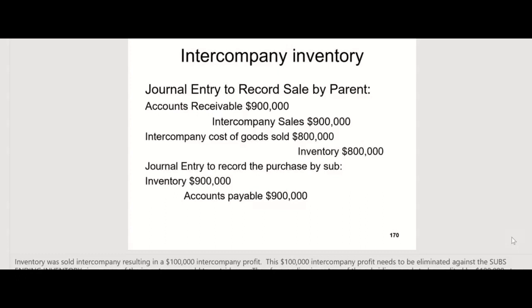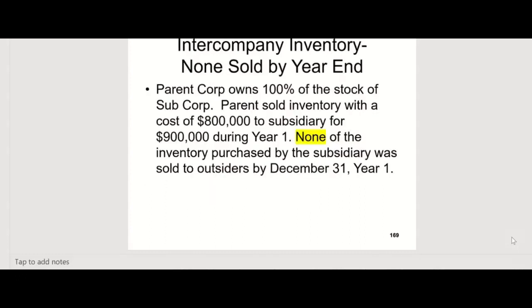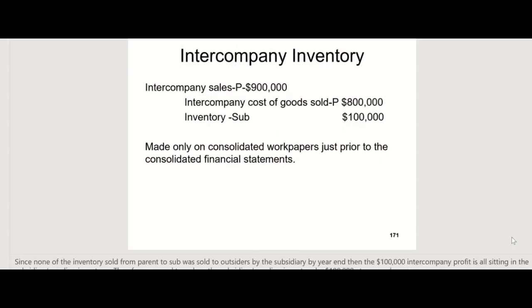Remember, this is a common entity owned by the parent. So the key is there's a $100,000 profit that needs to be eliminated. It says all the inventory — none of it's been sold yet. So all the inventory is still with the sub that they bought from the parent; they still have it all and haven't sold any of it yet, which makes it easy to eliminate. We'll just credit inventory of the sub for $100,000, because that's where it all is. And that puts the inventory right back to $800,000.